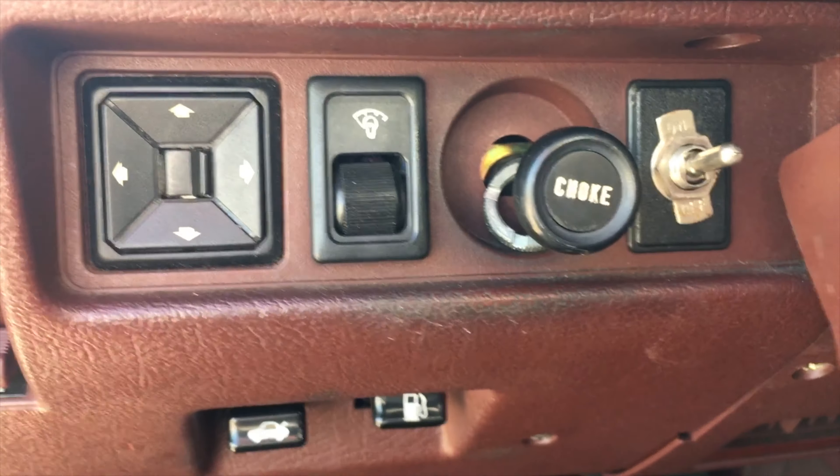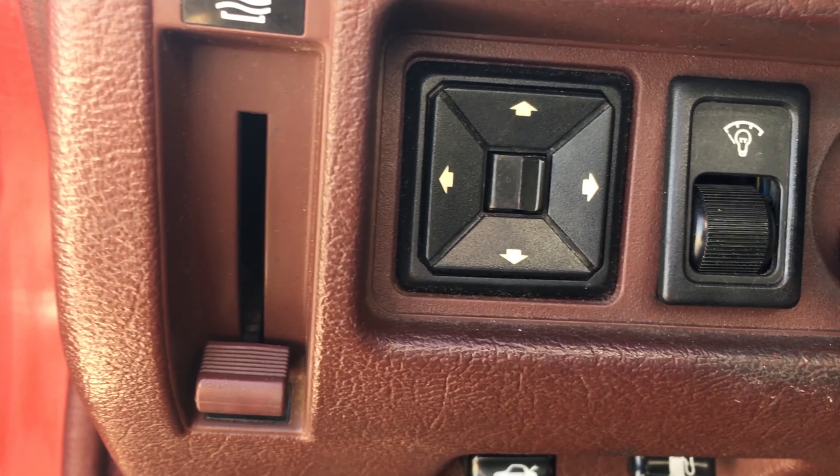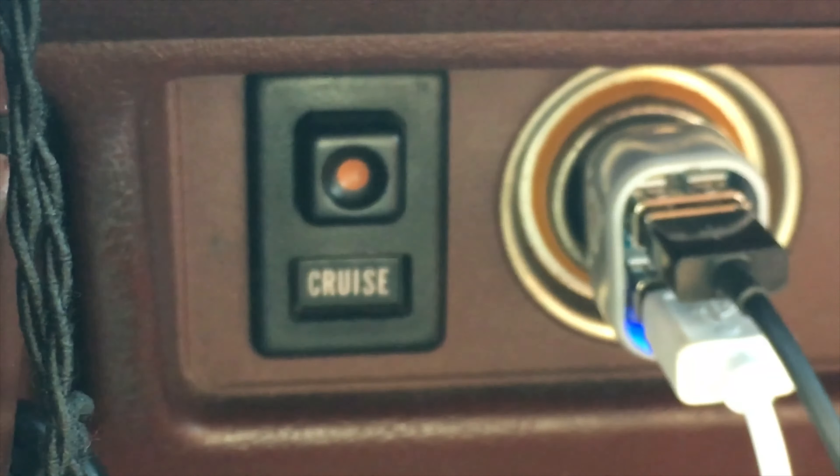It used to have a manual choke but I'll get back to that later. You have power mirrors, a dimmer switch, used to have cruise control, and you get a little light up top as well as a manual sunroof, which is of course nice.